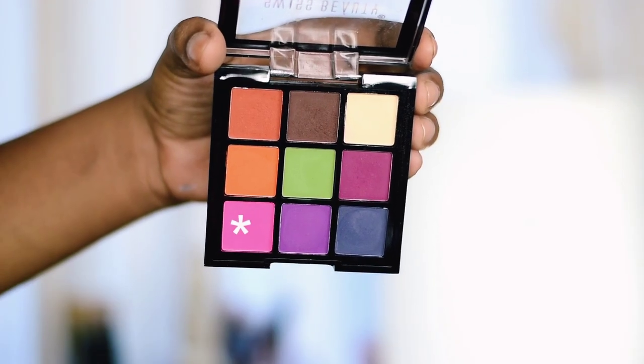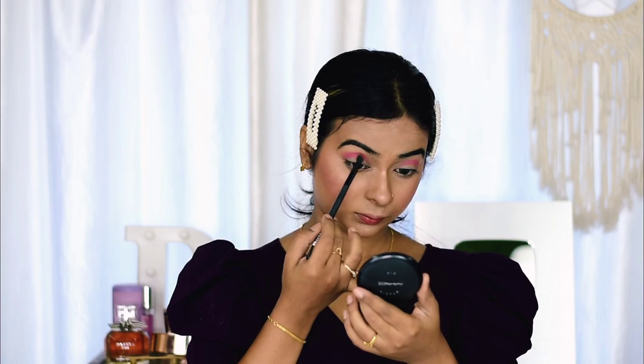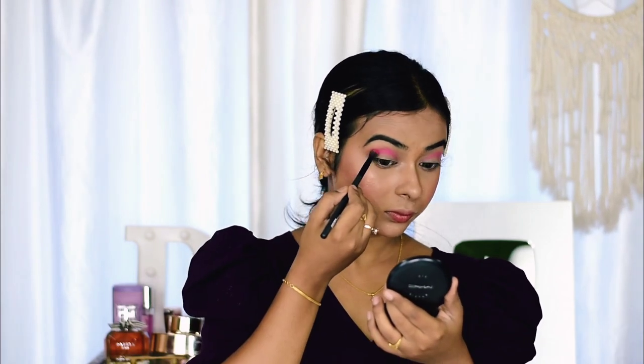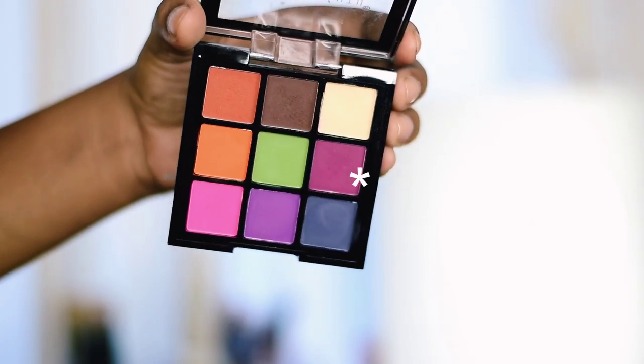Moving on to eye makeup — I'll be using Swiss Beauty Nine Colors Ultimate Eyeshadow Palette. First I'll take the baby pink color and apply it on my crease line randomly, since we'll blend out the edges later. This palette is very pigmented. It was priced higher before but they've decreased the price again — now it retails for rupees 199. Next I'll take the white color to blend out the edges for a gradient effect, then take the dark purple shade for the outer corner.